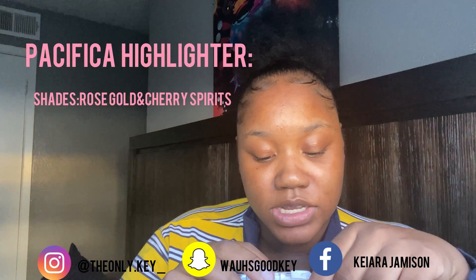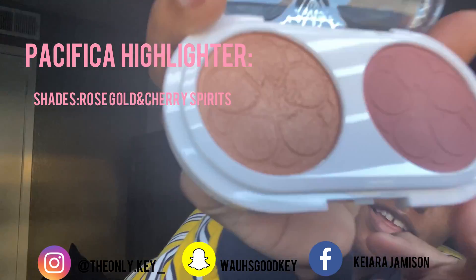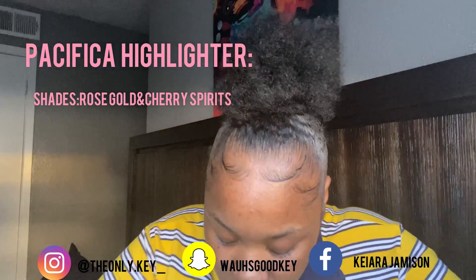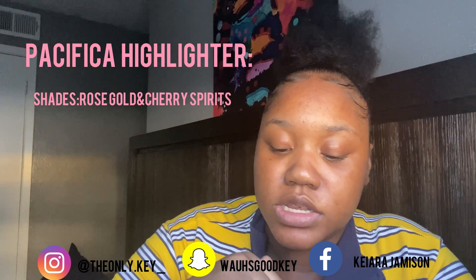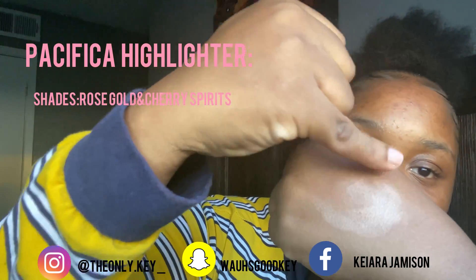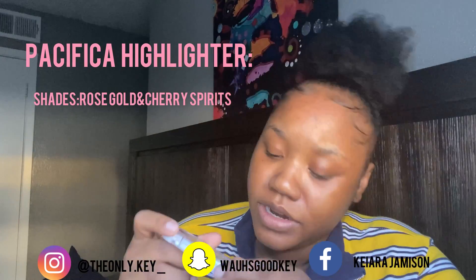This is the first thing I got from Ipsy. I don't even know what it is — it's a cherry gold highlighter, it's 100% vegan and cruelty free, rose gold and cherry spirits. Let me open it for y'all. That is cute. I want to try this on my eyes. Let me just put a little right here so y'all can see — that's cute. It's a highlighter so you put it on your nose or wherever. The brand is Pacifica.